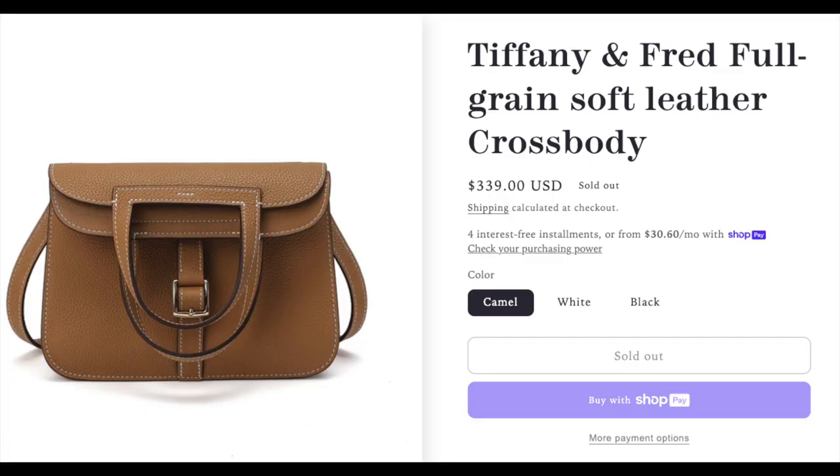I got the box and I was just like, wow, that was uneventful. It came just run in a box wrapped in plastic with a little label on there. It says Tiffany and Fred full grain soft leather crossbody camel. And it says camel on this printed sticker, then there's this little tape right here that says caramel. So I'm not sure which is correct, but I believe their website calls it camel.